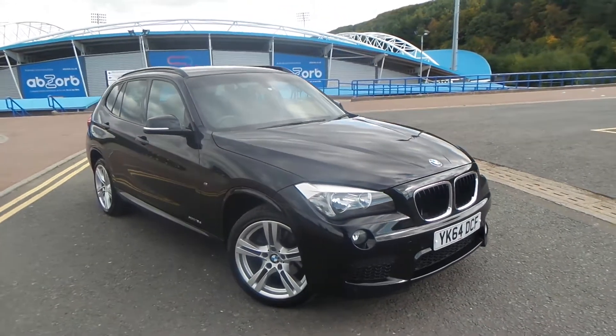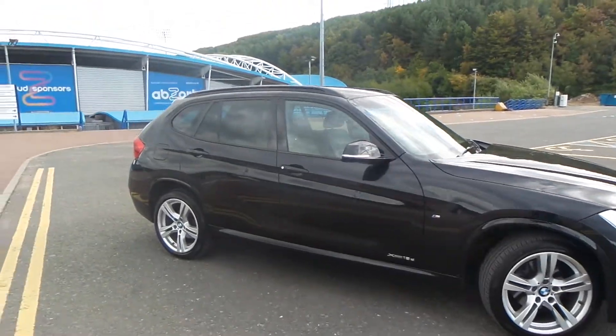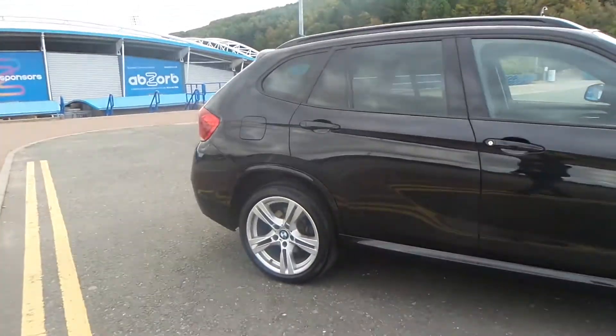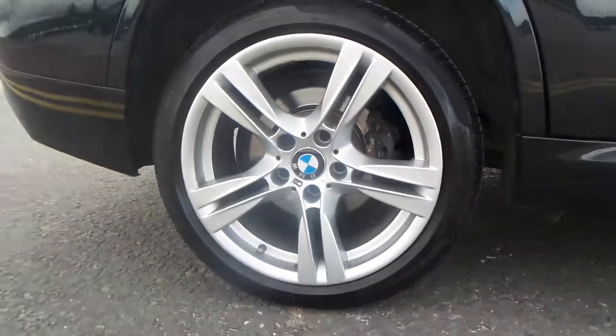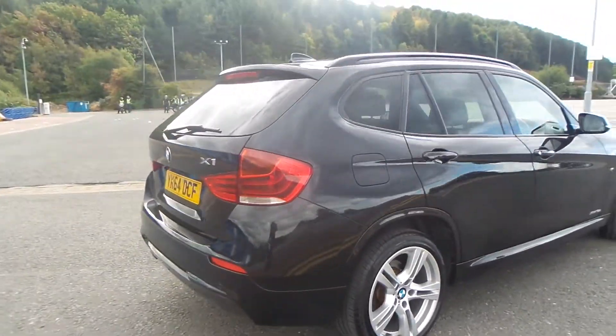Here we have a BMW X1 X-Drive M Sport Auto. As you can see, the vehicle comes with alloy wheels — really clean car this one.